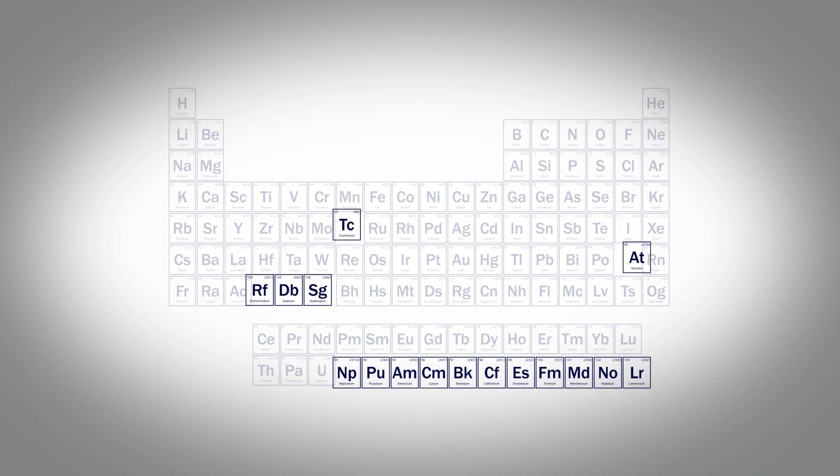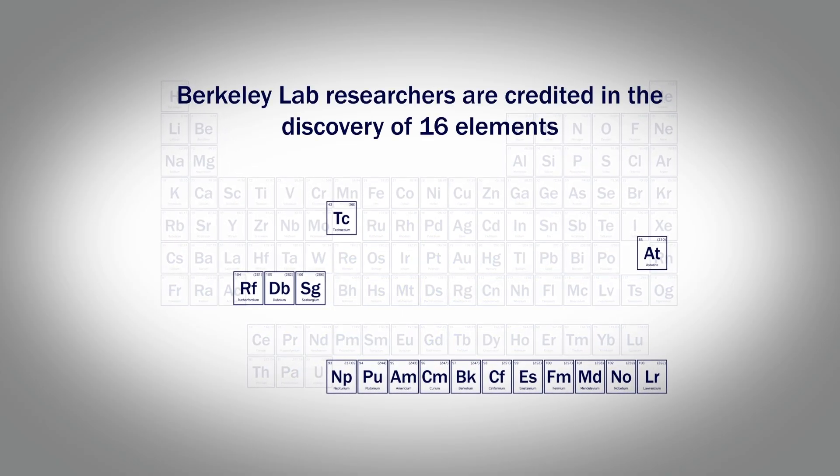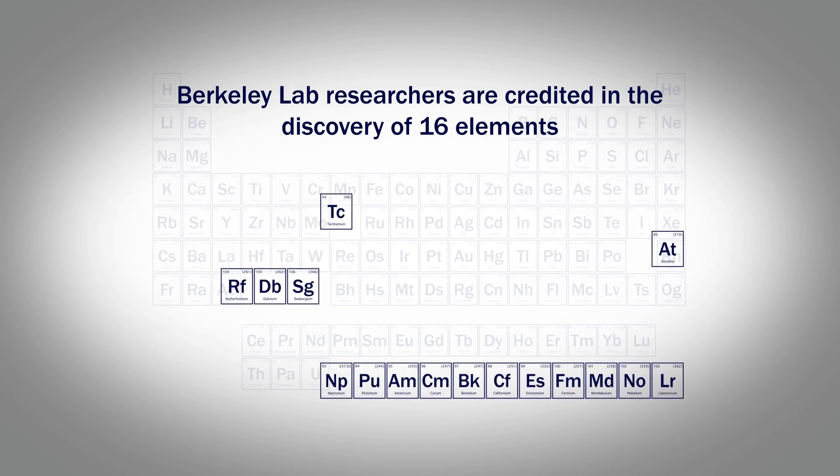Some of these elements were fermium, curium, einsteinium, californium, berkelium, americium, and of course seaborgium, that I was involved with.